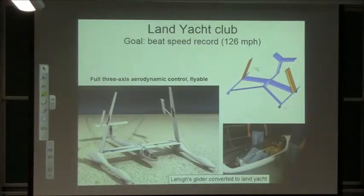This is a project we started a few years ago that is very close to my heart — trying to beat the world speed record in sailing. The fastest sailing is done on land, not on sea. The present goal is 126 miles per hour. It's an aerodynamically unstable craft, and we wanted to build a fully aerodynamically stable sailing craft.